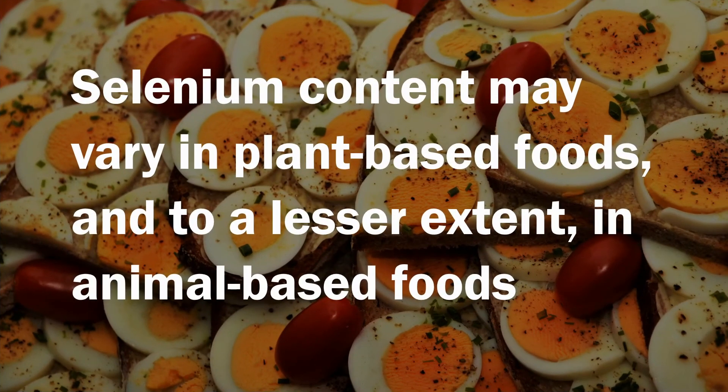The amount of selenium in a given plant-based food depends on the amount of selenium and the organic matter in the soil as well as the soil pH. So based on the geographical location of the food source, the same vegetarian food may contain different amounts of selenium. The selenium in animal products also may vary because animals get their selenium from the plants they eat, which themselves have varying amounts.